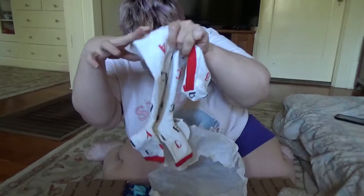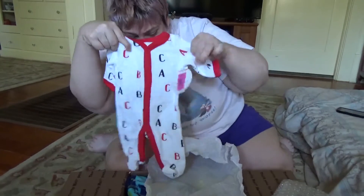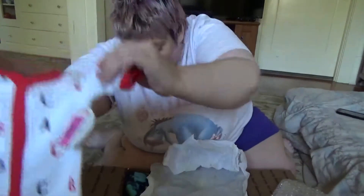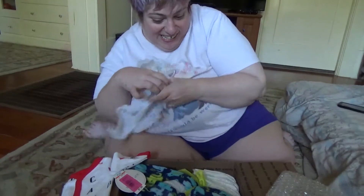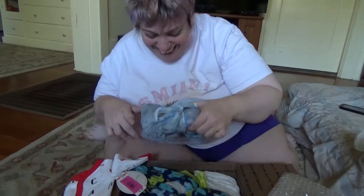Oh, it's cute! That's so cute. Isn't it cute? Full of cabs — A, B, C. I'm dyslexic, so cabs.